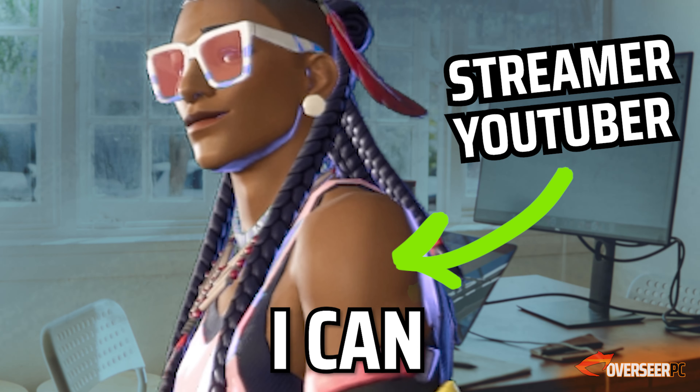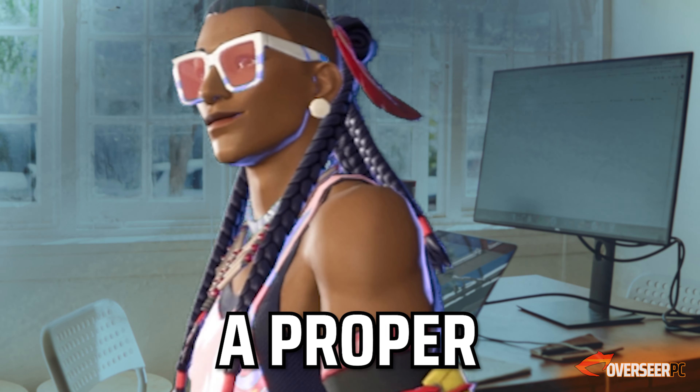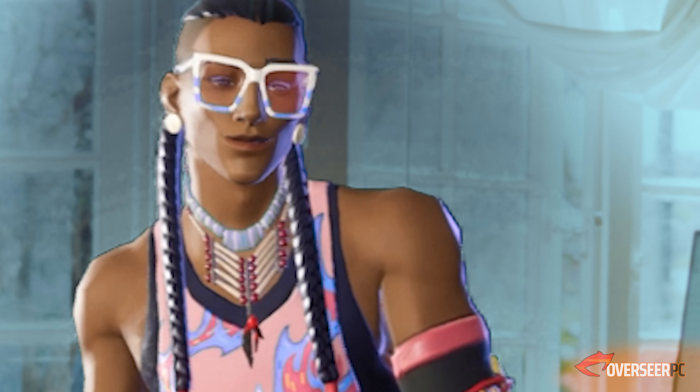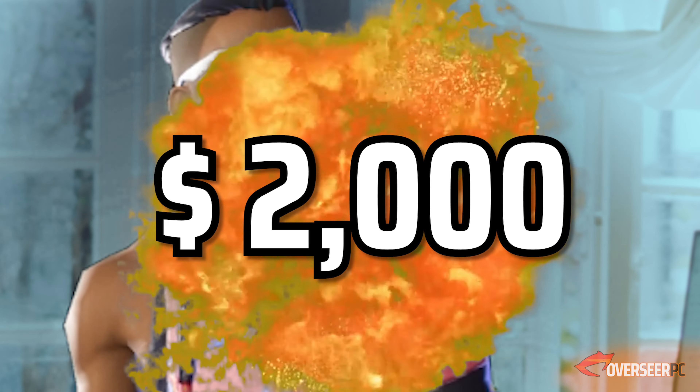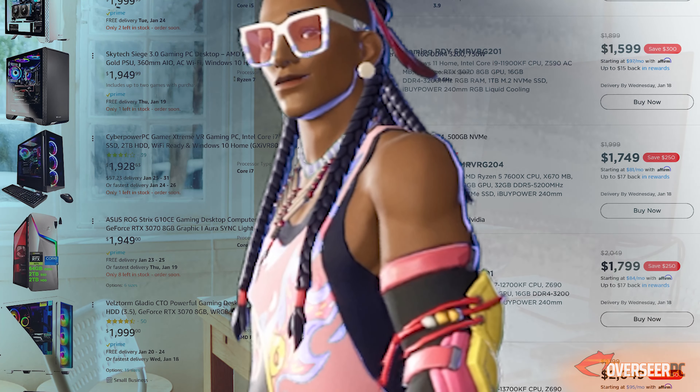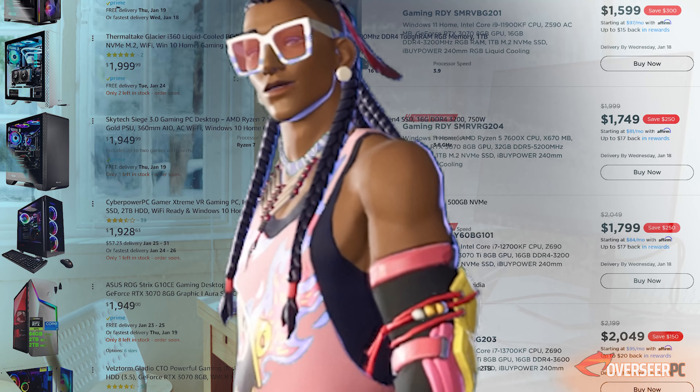I have finally done it! I can finally upgrade my old laptop to a proper streaming and video editing PC. But dang, I only have $2000 and I don't actually know which one to buy. There are too many choices and this is much harder than I thought.